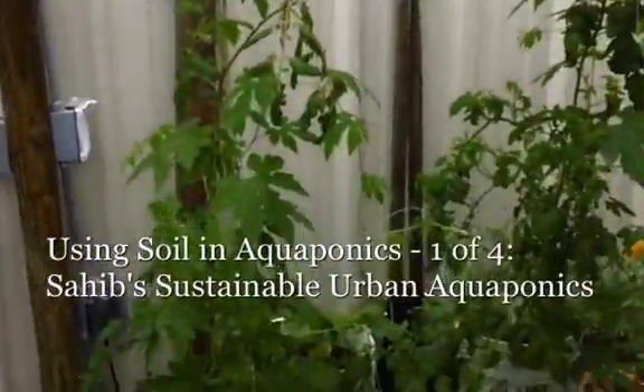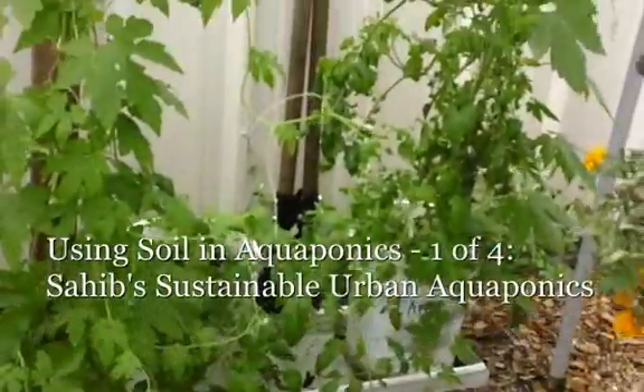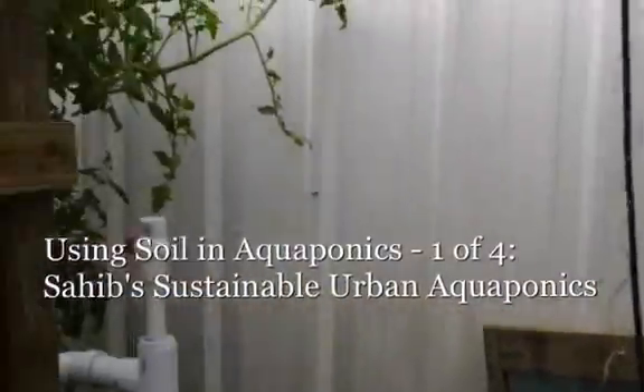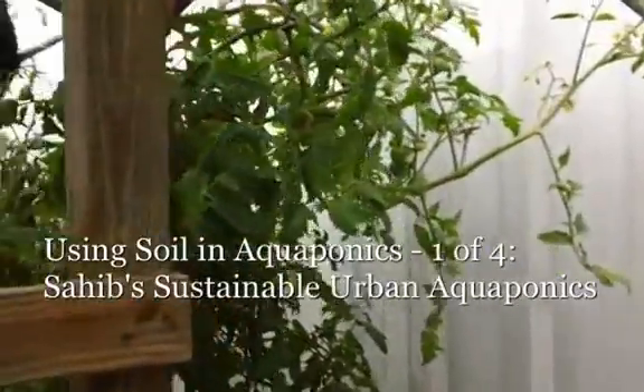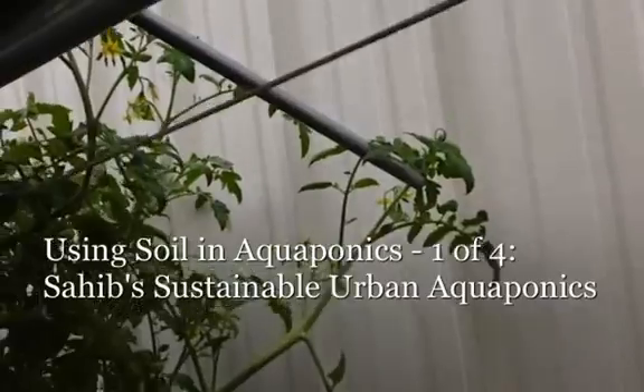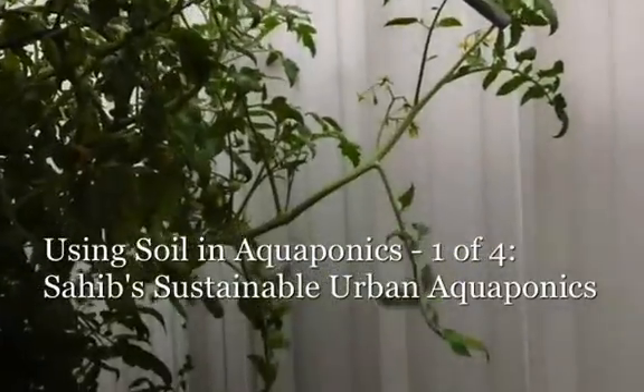Here we have another wicking concept — aquaponics water is given. Tomato plants are doing pretty well. Here we have some tomato plants in the raft system, and they're starting to produce a lot of flowers. The fruit is already setting.